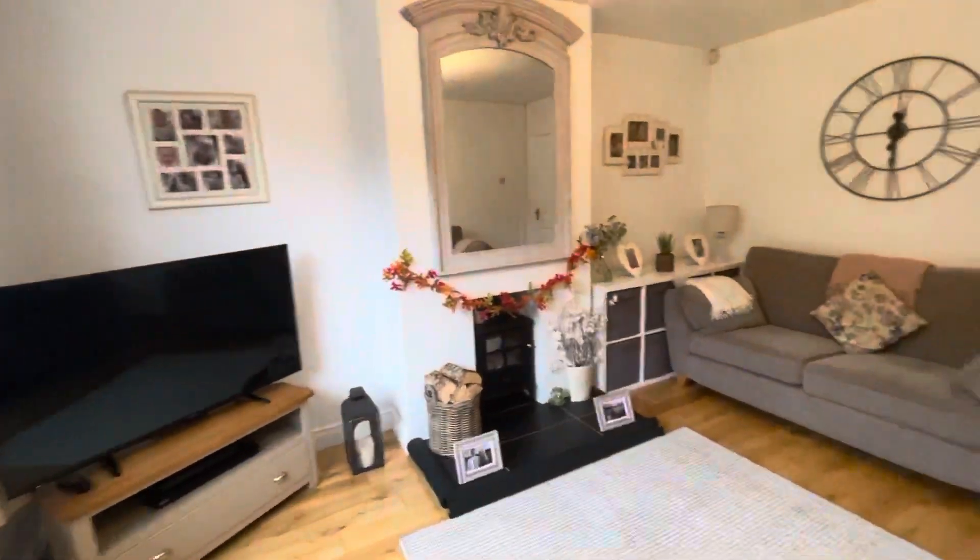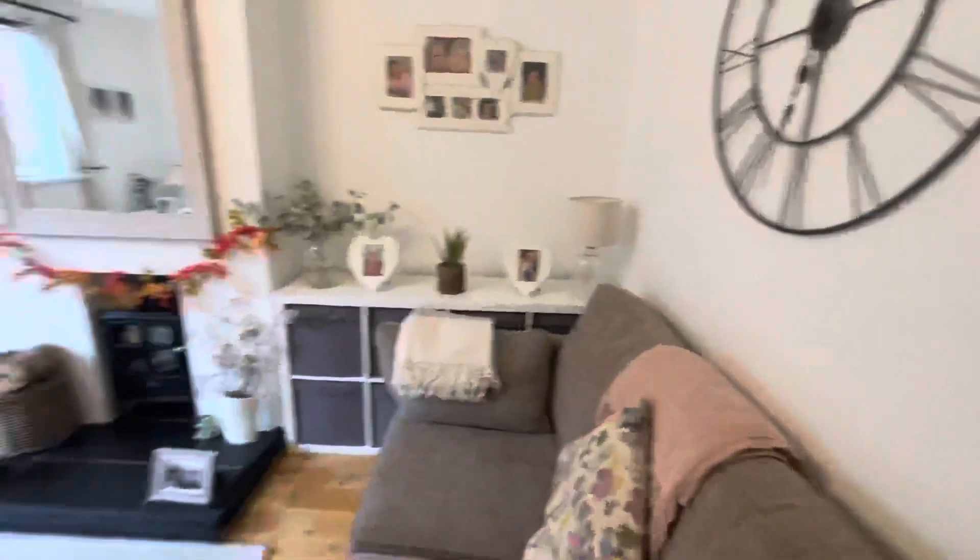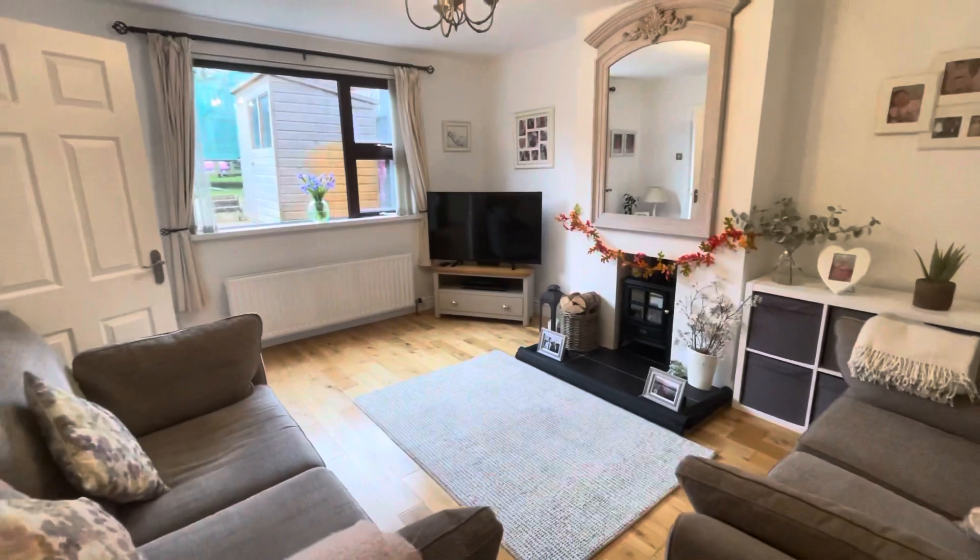Completing the downstairs, you've got a lovely living room which is very well proportioned.